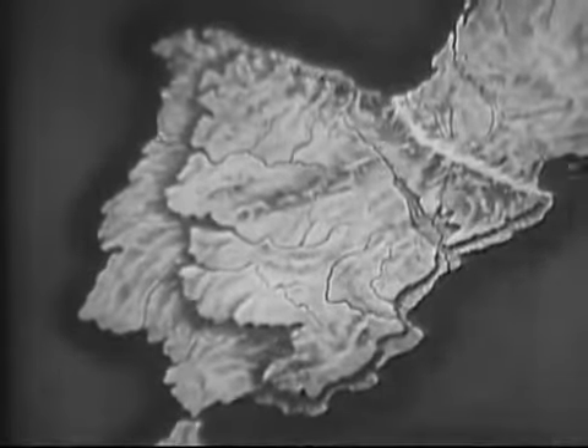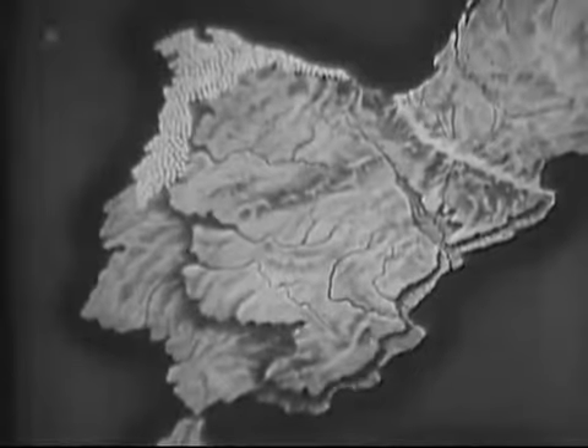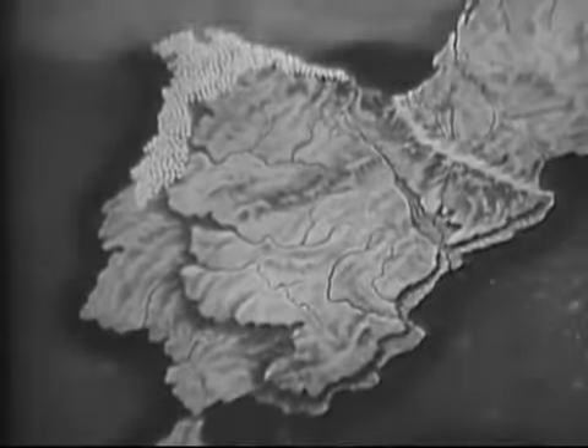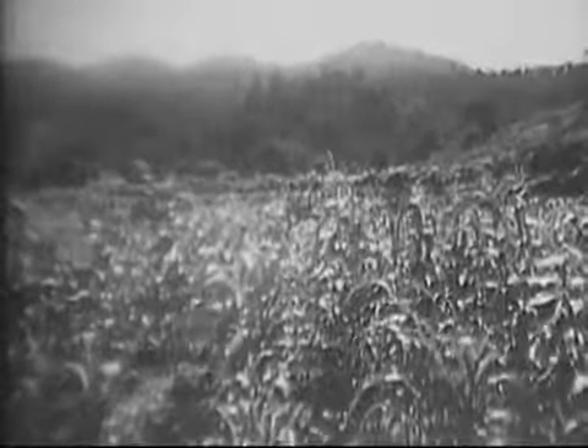Rainfall is heaviest in the lowlands of the northwest corner of the peninsula, the section known as Galicia. Here, corn — a crop requiring considerable moisture — is grown on the rich but limited areas of tillable land.